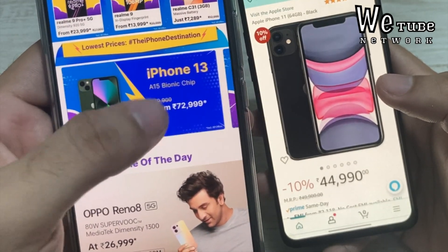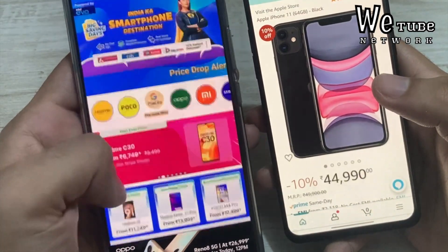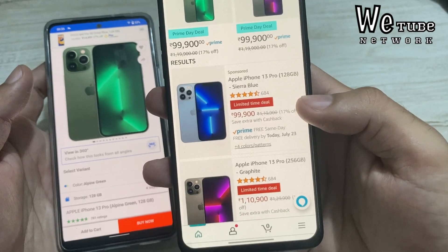The discounts are not as big as expected overall — neither Flipkart nor Amazon gave the discounts we were expecting on the standard models. I'm a little disappointed. But on the Pro Models, Amazon Prime Day has a lot of good deals.